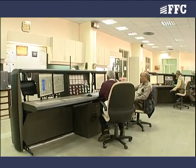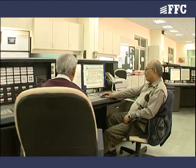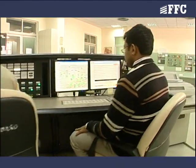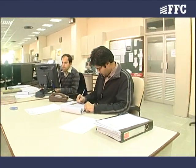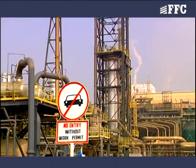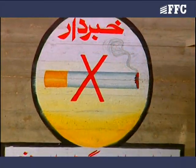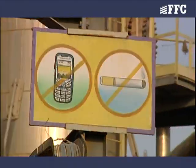Fauji Fertilizer Company Limited has implemented the world's best safety rules and regulations at its plants and offices. True compliance of these rules shall ensure your safety. For your guidance on the plant, specific safety signs and instructions have been mounted at certain locations. Understand and follow them properly.